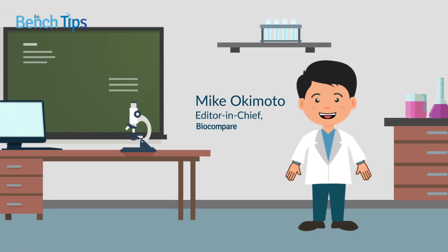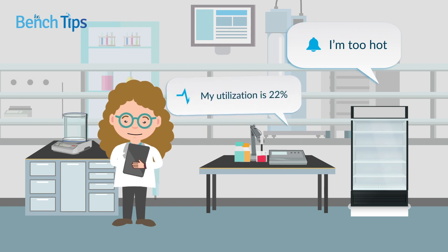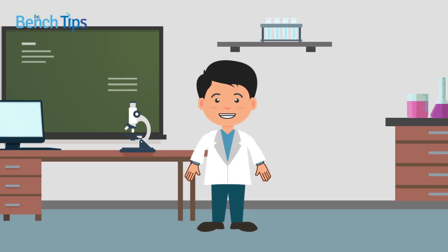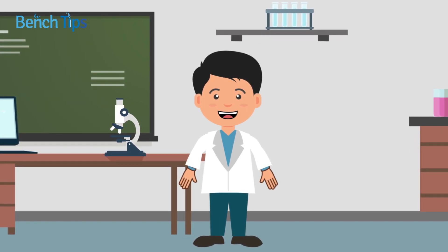Chances are, if your lab could talk, it would have a lot to tell you. For instance, instruments would tell you when they were too hot, underutilized, or sending data to the cloud. This scenario is not as far-fetched as it might sound. With the right tools, valuable insights into the performance of lab equipment, as well as tracking of the temperature and humidity of the lab environment, are possible.